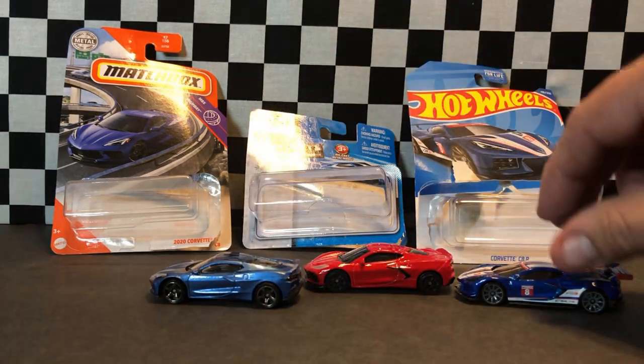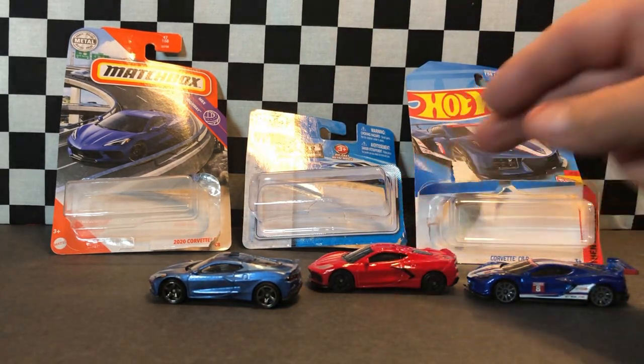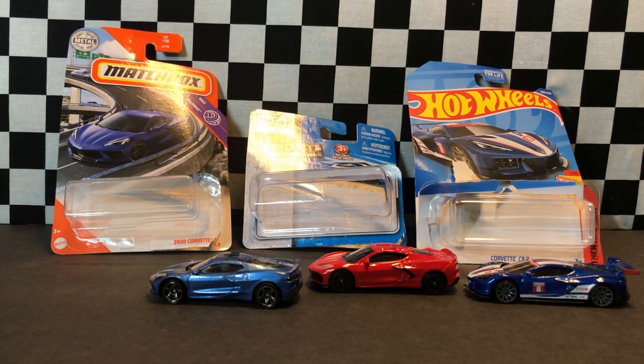Anyway, we'll do a little comparison. Check out my other videos of 1/64 scale racing. Please subscribe.